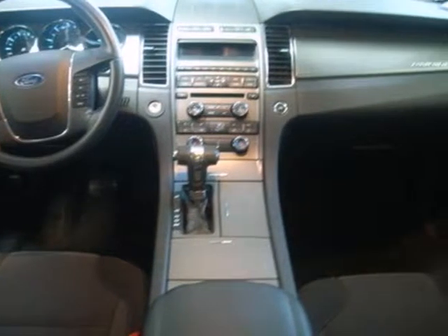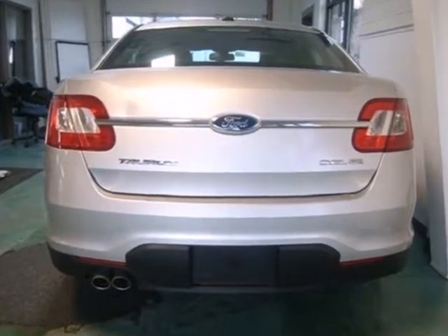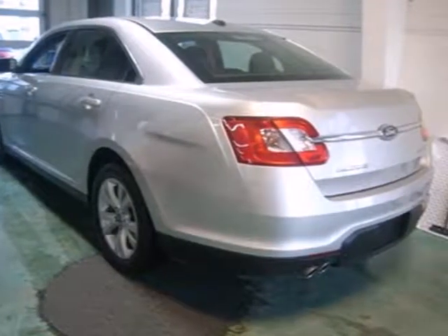Alloy wheels, 4-wheel anti-lock brakes, and a premium 6-speaker audio system with MP3 input and adjustable speed-sensitive volume control.